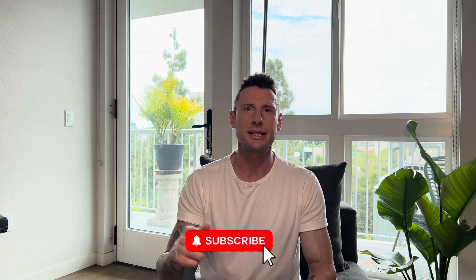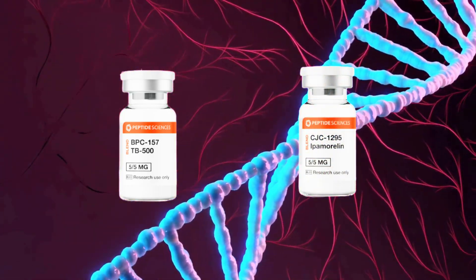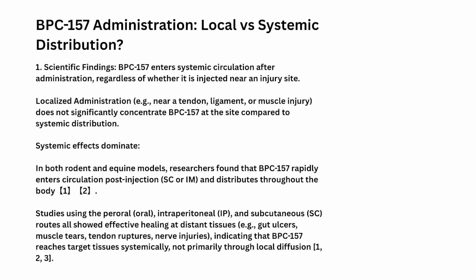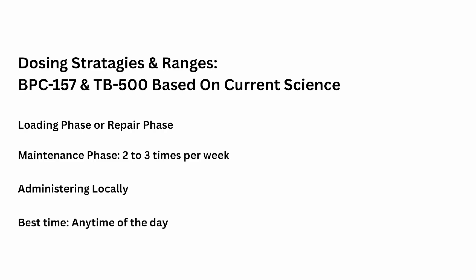What up? Casey here with Living Youthful. Welcome back to my channel. If you guys are new here, please hit that subscribe button. Today's video is going to be one for the record books. I have got so much detail jam-packed in this video with BPC-157, TB-500, CJC-1295, No DAC, and Ipamorelin — how they all work synergistically. I'm mainly focusing on dosing strategies, breaking down the 5x5 vial and the 5mg vials, local versus sub-Q, and how we get maximum benefits with these peptides. Let's get into it.